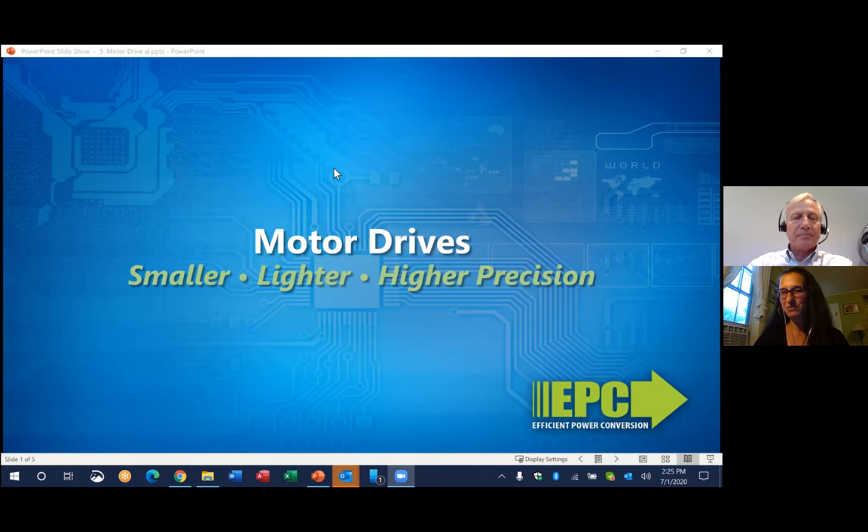Hi everybody. I'm Renee Yager, Director of Marketing at EPC, and I'm here today with CEO and co-founder Alex Lito. In this segment, we're going to discuss the advantages of GaN for motor drives. Alex, motor drives is a vast market — it covers everything from very small appliances to industrial robotics. Where do you see GaN fitting in?